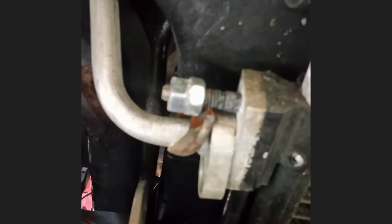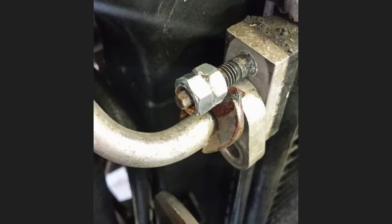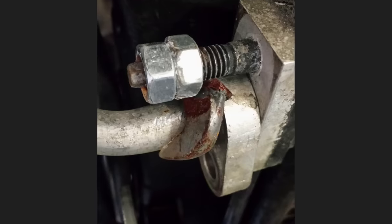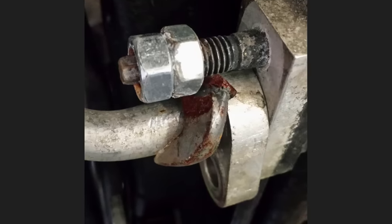Customer states AC blows warm air. The customer is at this shop as he had the issue diagnosed at another shop, then tried to fix it himself but it still does not work. The customer installed this new AC line upside down and did this to try and make it work.